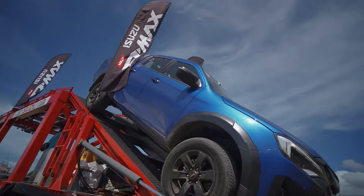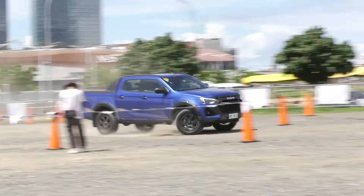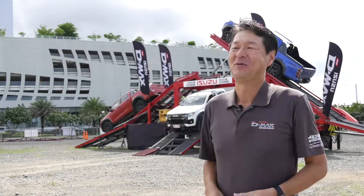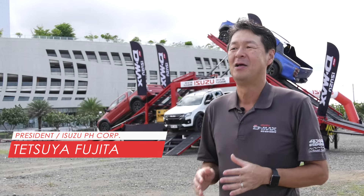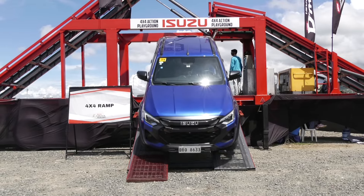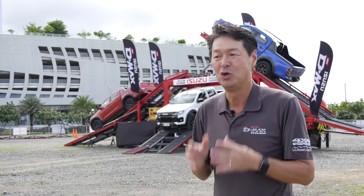A highlight of the three-day event is the Isuzu 4x4 Action Playground, designed to demonstrate the enhanced off-road and safety features of the D-Max. We are here at SM Cebu Seaside for the D-Max Mall Tour and the 4x4 Action Playground, as part of bringing the D-Max closer to the market. We are rolling this activity from Manila and now here in Visayas to give all our customers nationwide a chance to experience the exceptional performance of the new D-Max and decide whether it is the right vehicle for them.